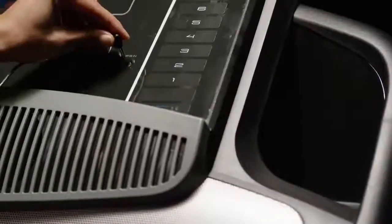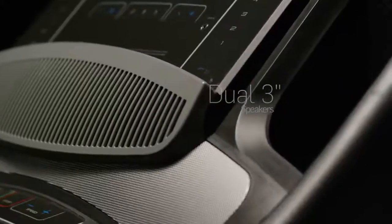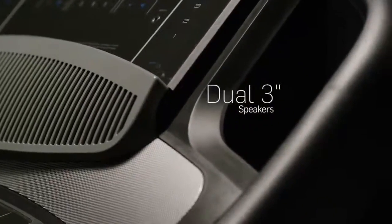Enjoy your music while you work out by connecting to the MP3 compatible sound system. The powerful set of 3-inch speakers deliver pristine audio quality.